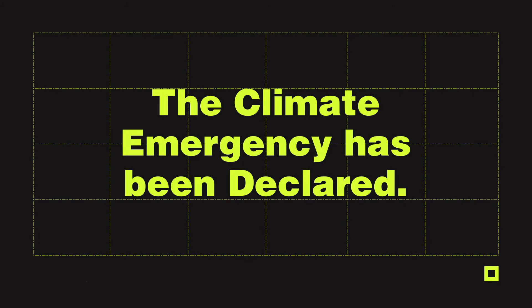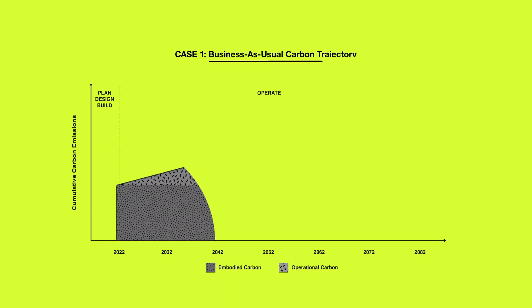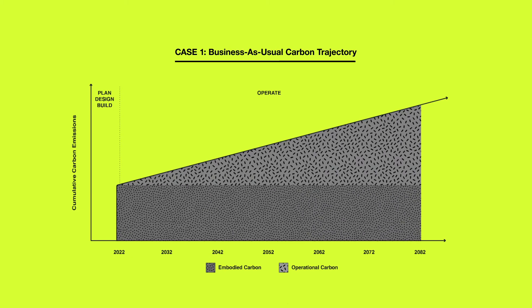The climate emergency has been declared. Design decisions that we make today will impact the carbon trajectory of our buildings for their lifetime. High-performance buildings are key to our transformation to a low-carbon economy.